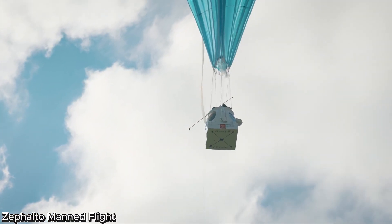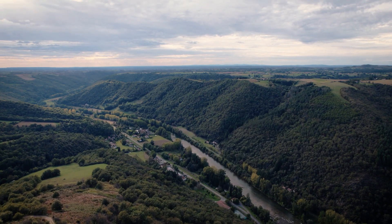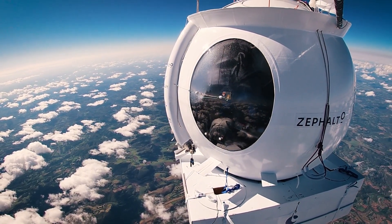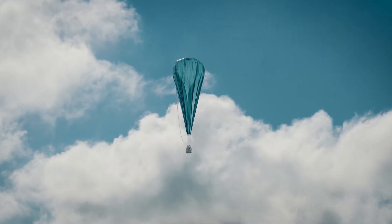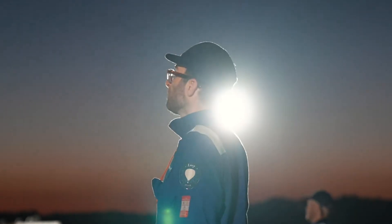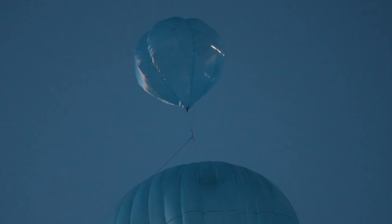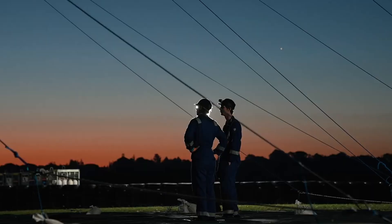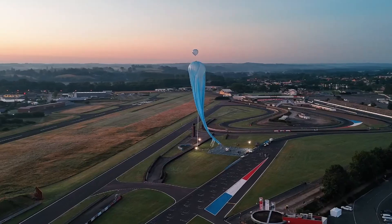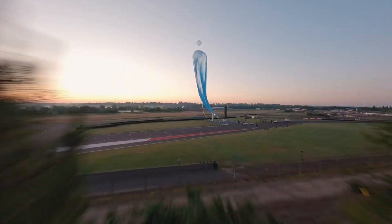Zephalto manned flight, a journey to the edge of space. Zephalto is redefining luxury travel by taking it to the stratosphere, literally. Set to launch in 2025, the Celeste capsule offers an extraordinary ascent to 25 kilometers above Earth, where the planet's curvature unfolds in a breathtaking panoramic view. Designed by acclaimed architect Joseph Durand, the capsule blends futuristic aesthetics with elegant comfort, seating just six guests in plush, cocoon-like chairs.